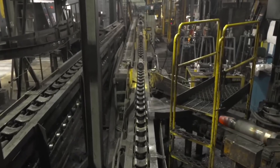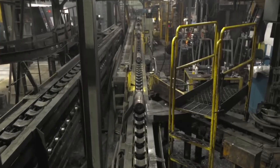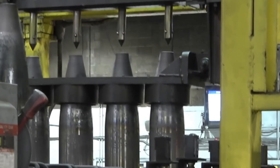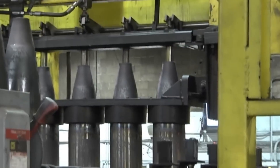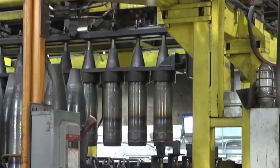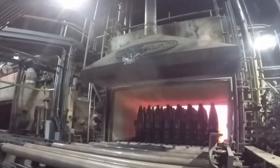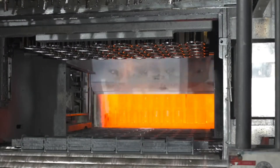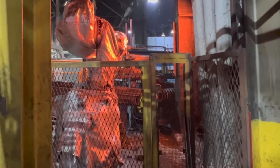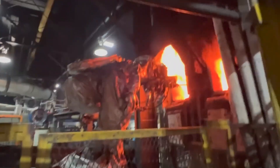Next comes the step that gives the shell its recognizable aerodynamic nose. Specially shaped molds grip the top of the shell, and the press works again, rounding the steel into a taper. This pointed tip isn't just for looks — it's engineered to reduce drag and help the shell fly farther and straighter. As the nose forms, a bank of sensors immediately checks the diameter, curvature, and even the weight of each shell. Any piece that doesn't hit the exact numbers is flagged and pulled aside, so only the best shells make it to the next phase.